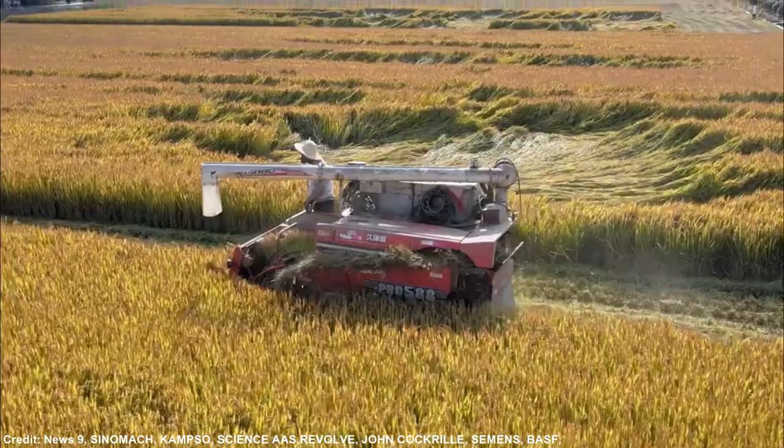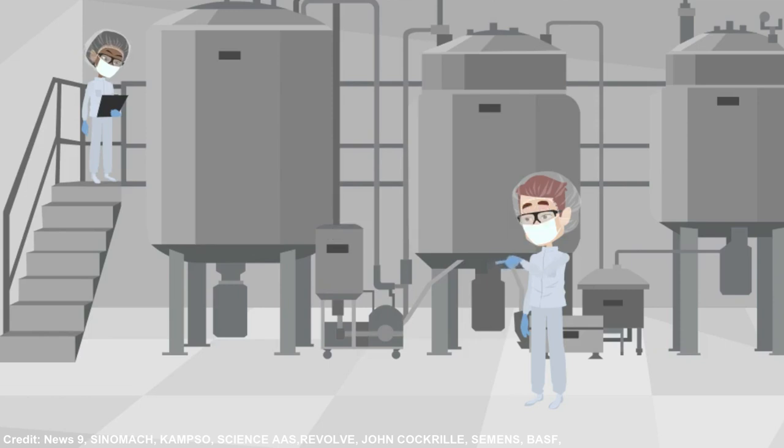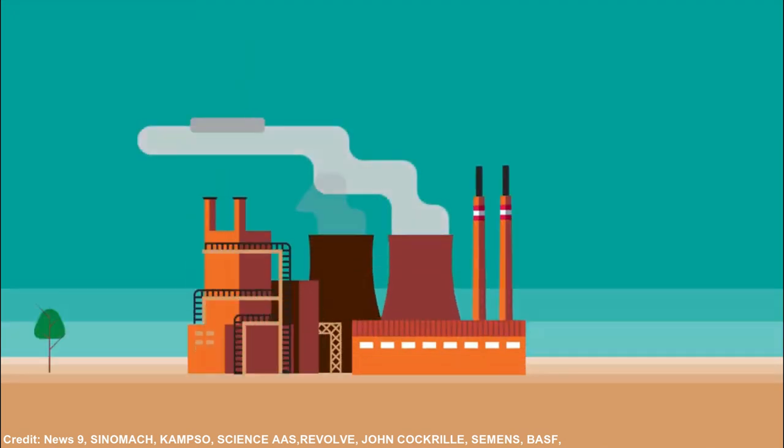California will spend $230 million on hydrogen-related projects before 2023, and energy business SGH2 is developing the largest green hydrogen facility in the world in Lancaster, California.